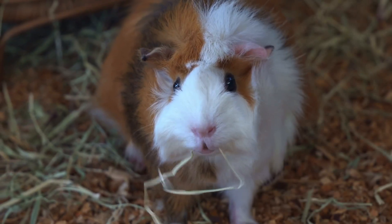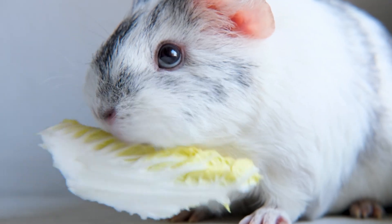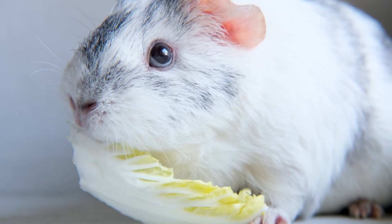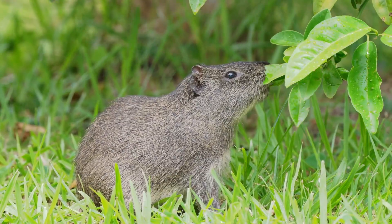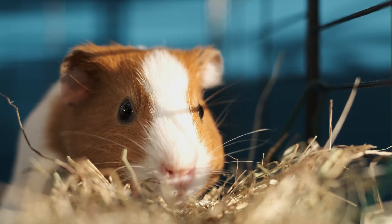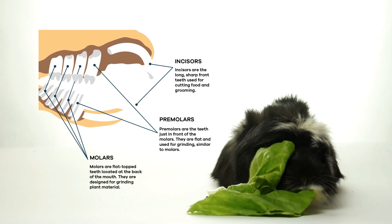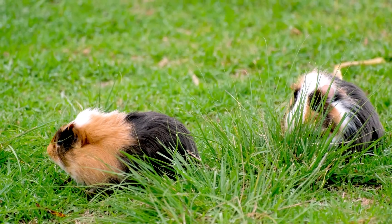This helps them get all the vitamins and minerals they need. Unlike some animals, guinea pigs do not hunt for food because they do not eat meat. Instead, they use their strong sense of smell to find fresh plants. Their sharp front teeth help them cut through grass and leaves, and they also have molar teeth that allow them to grind up tough food before swallowing. They spend a lot of time searching for food and chewing to keep their teeth healthy.